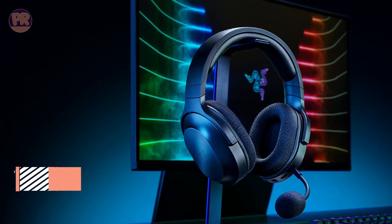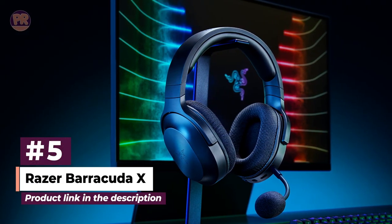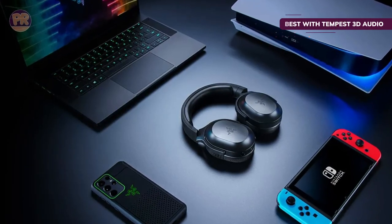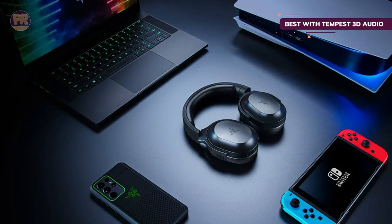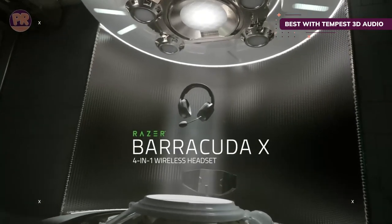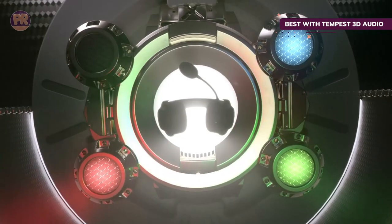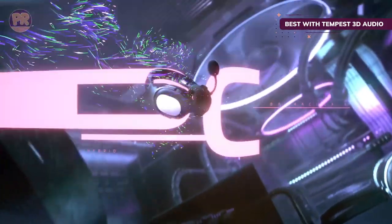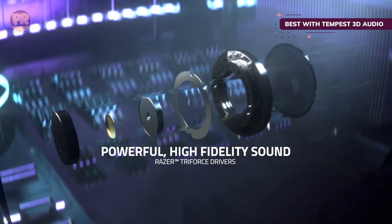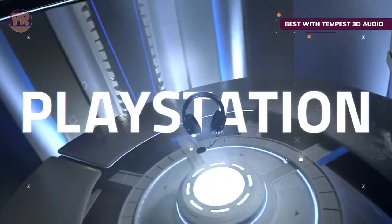The next headset on our list is the Razer Barracuda X. The PS5 features Tempest 3D audio, and very few headsets fully adopt this immersive sound — but the Razer Barracuda X is one of them. With this headset, you're not only getting support for Sony's new audio but also THX Spatial Audio for a 7.1 surround sound experience. There is a paid app to activate THX Spatial Audio, but it's a one-time fee for a lifetime of impressive audio.